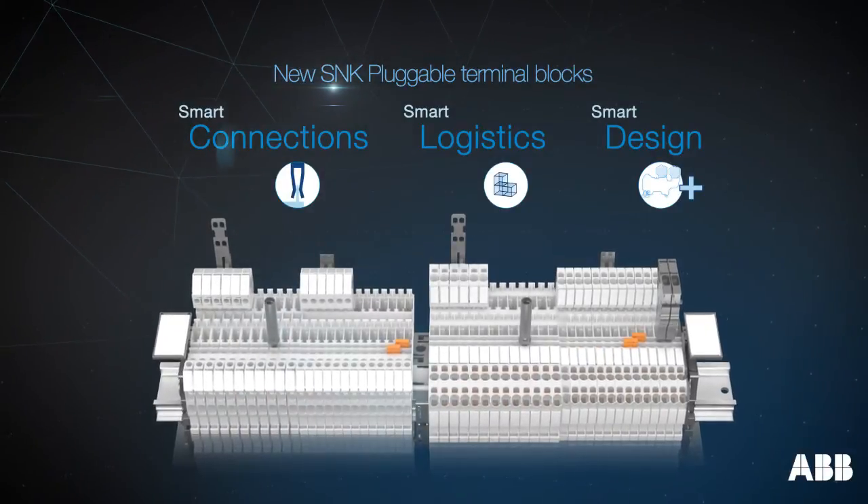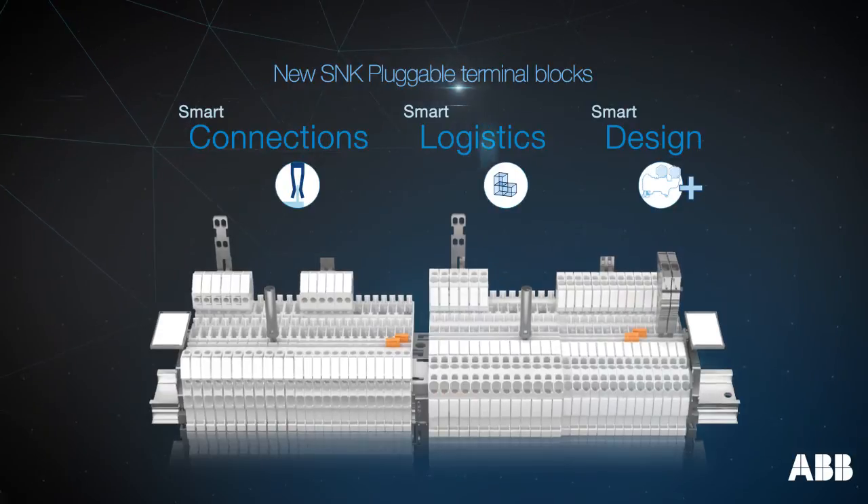Discover today the new SNK pluggable terminal blocks from ABB.